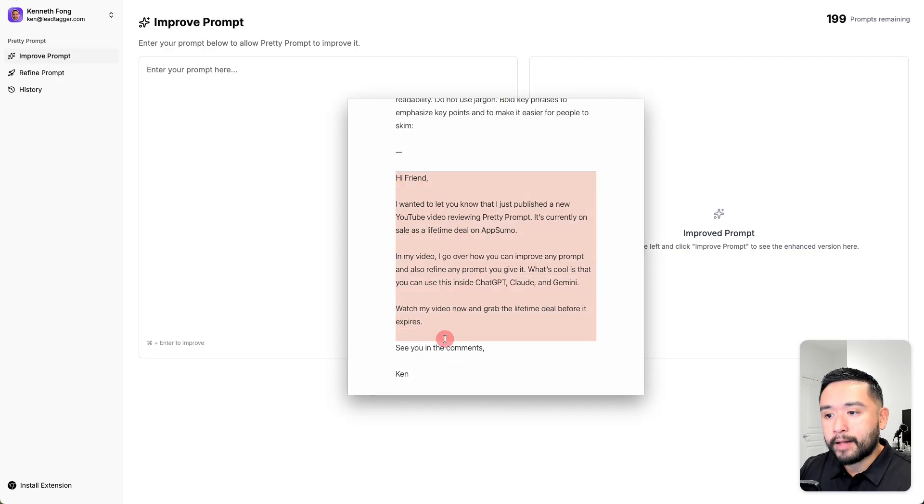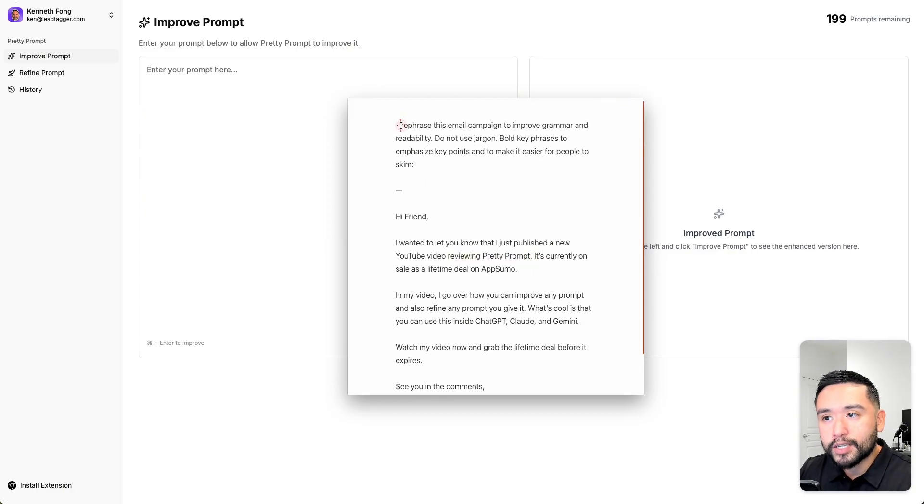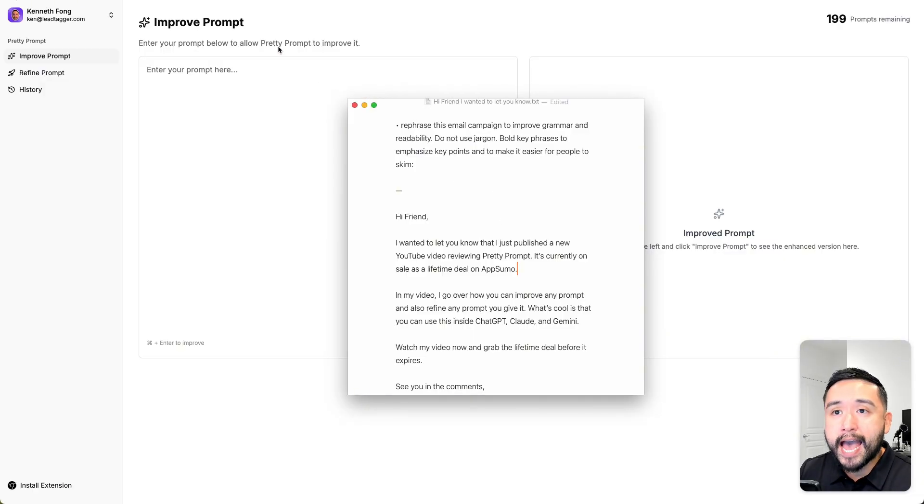One thing I do before I send email campaigns to my subscribers is write my email draft — usually letting them know I published a YouTube video. This is my draft email letting people know I reviewed Pretty Prompt. Before sending, I use this prompt: 'Rephrase this email campaign to improve grammar and readability.' For email campaigns I also add: 'Do not use jargon, bold key phrases and emphasize key points, and make it easier for people to skim.' That's why my emails have a lot of bolded keywords.